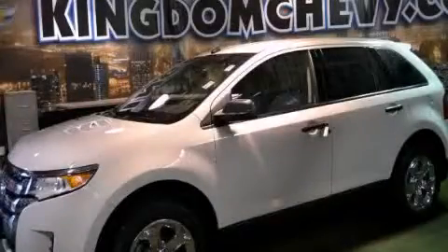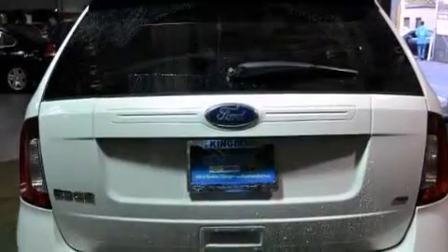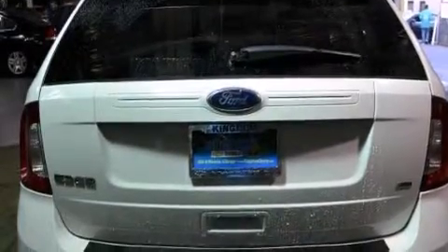This is a 2012 Ford Edge — plenty of space for what you need. It has a 3.5 liter 6-cylinder engine and an automatic transmission.